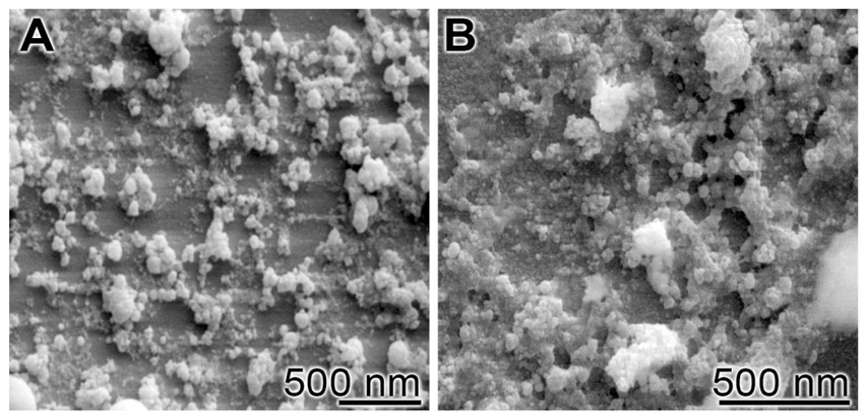Borate bioglass has proven that it can support cell proliferation and differentiation in vitro and in vivo. It has also shown that it is suitable to be used as a substrate for drug release when treating bone infection. However, there has been a concern as to whether or not the release of boron into a solution as borate ions will be toxic to the body. It has been shown that in static cell culture conditions, borate glasses were toxic to cells, but not in dynamic culture conditions.